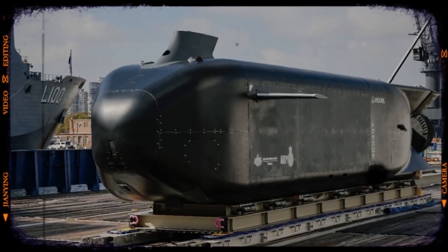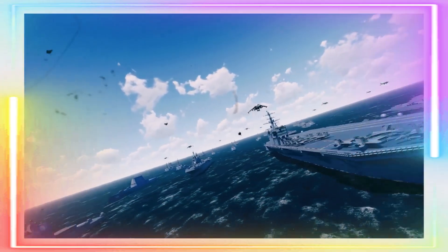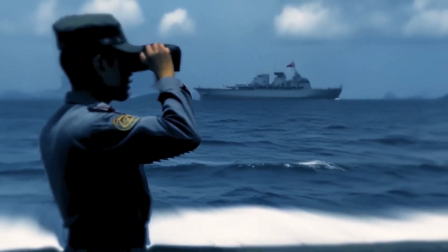This is the legendary Ghost Shark submarine, a naval powerhouse poised to change the game of submarine warfare forever. Stick around to learn more about this underwater beast and its unreal capabilities.